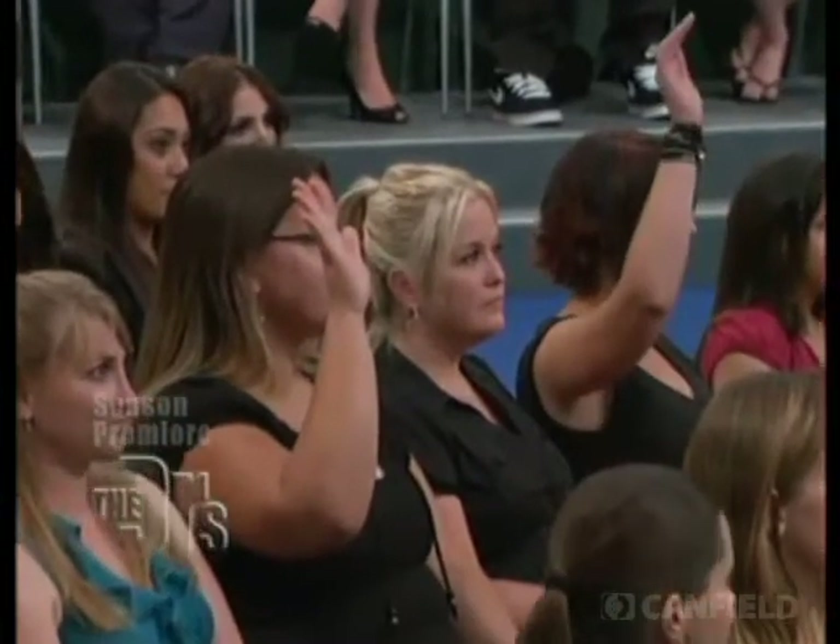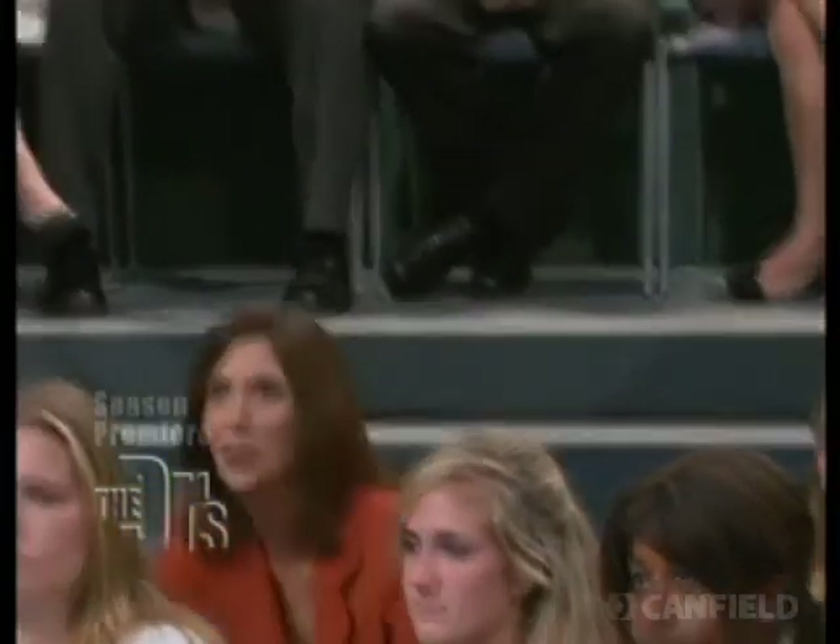How about you there in the brown coat? Would you like to stand up for us? Sure! Hi there. What's your name? My name is Bonnie. Welcome, Bonnie. So what have you been thinking about in terms of possible facial plastic surgery?